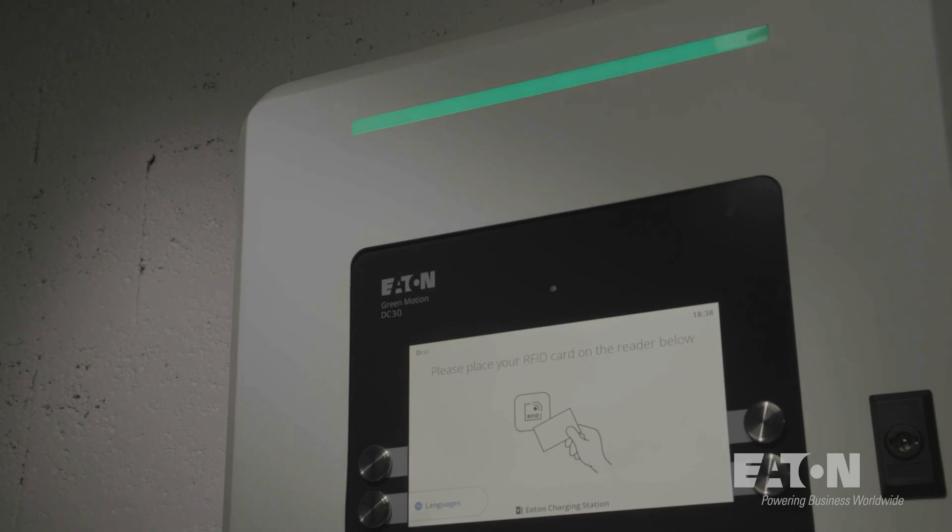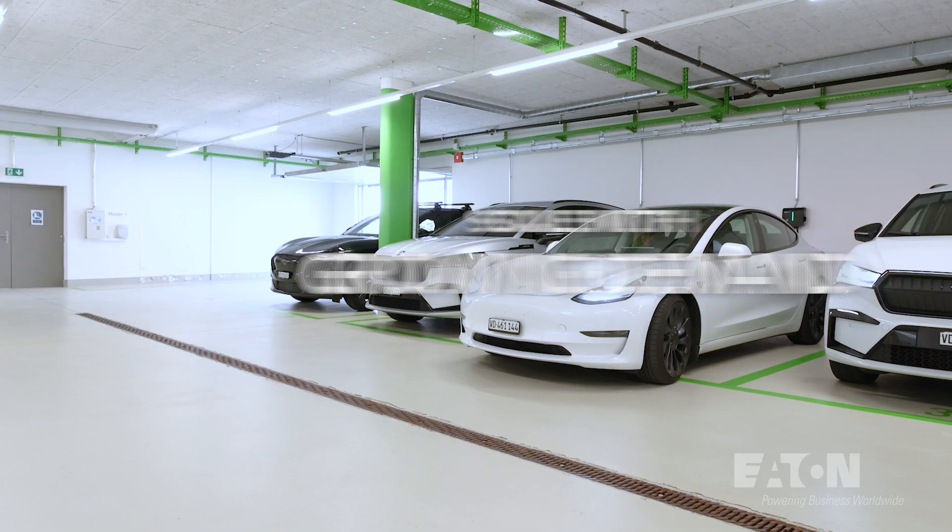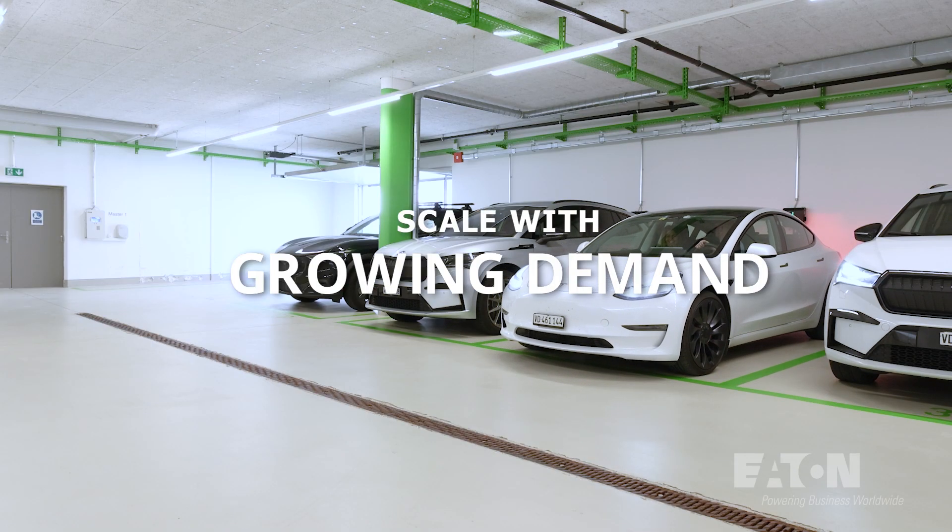Trust Eaton's after-sales support to minimize operational costs and scale with growing demand. Revolutionize your EV charging services with Eaton and take your business to the next level.